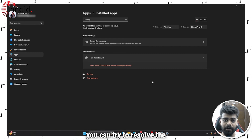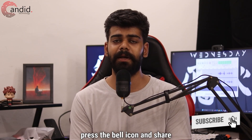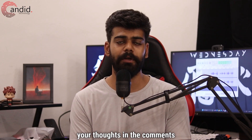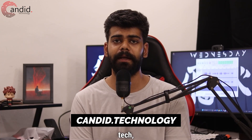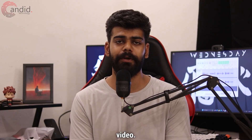These are the methods you can try to resolve the Crunchyroll videos not loading issue. If this video helped you, give us a like, consider subscribing to our channel, press the bell icon, and share your thoughts in the comments below. If you want to know more about tech, visit our website Candid.Technology, follow us on social media, and we will see you in the next video.